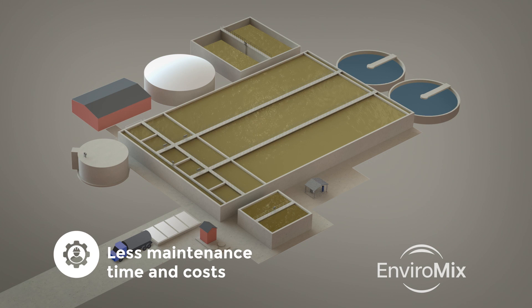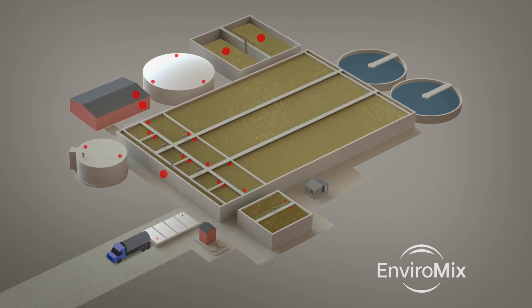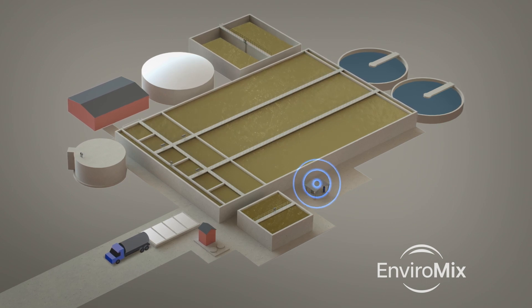Biomix systems reduce maintenance. Conventional solutions include diffusers, blowers, motive pumps, impellers, and more, requiring many maintenance touchpoints for you to manage. But a single Biomix compressor can be used to mix dozens of tanks.